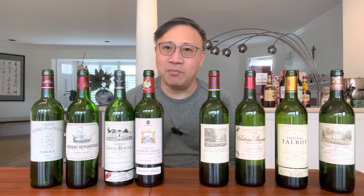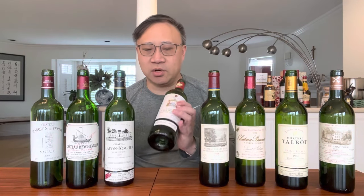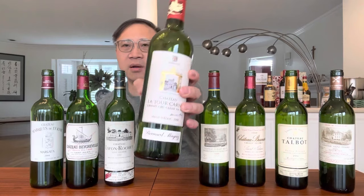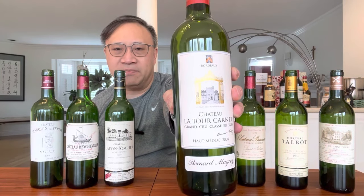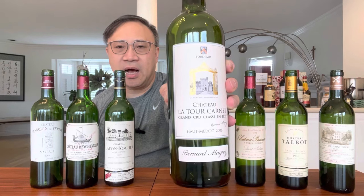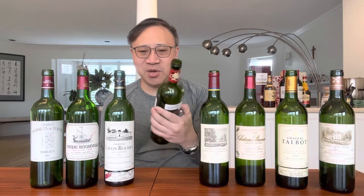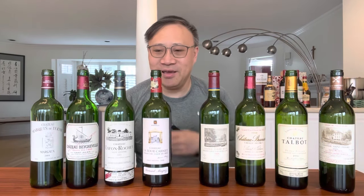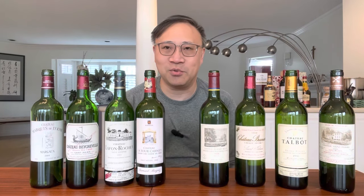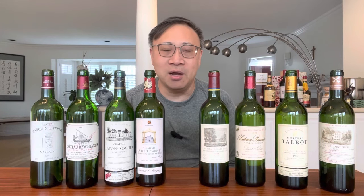Next is La Tour Carnet, from the Haut-Médoc region — similar in character to Pouget. The label is okay, it's drinkable, it's not that expensive. If you want to impress people with a fourth growth wine it'll do the job, but there are probably better choices within the fourth growth tier.